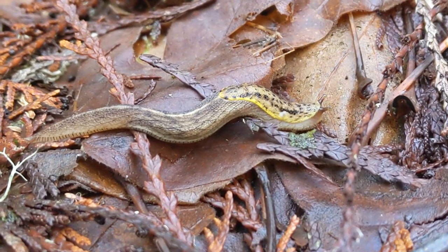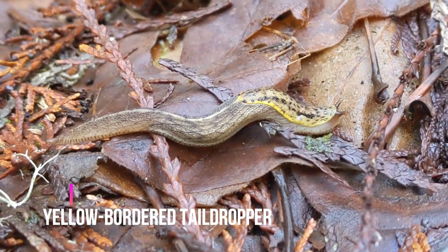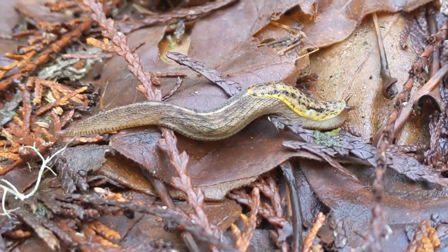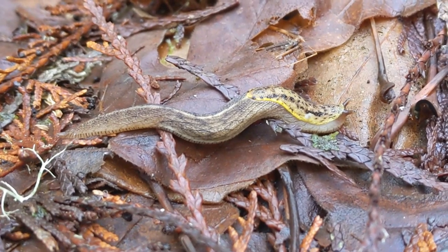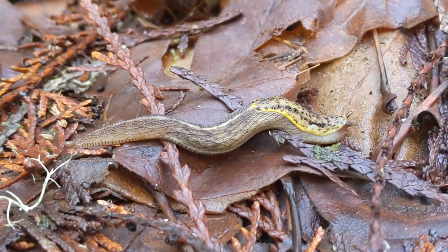This is a decently pretty yellow-bordered tail dropper — a kind of slug that will drop the end of its tail if attacked by a predator. I could keep filming here for a long time, but I don't think all that much is going to happen.